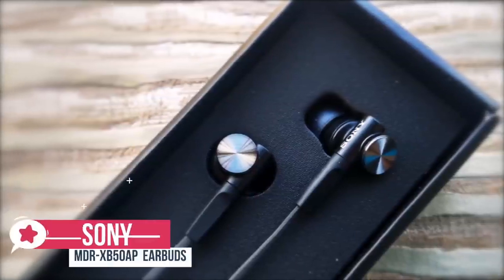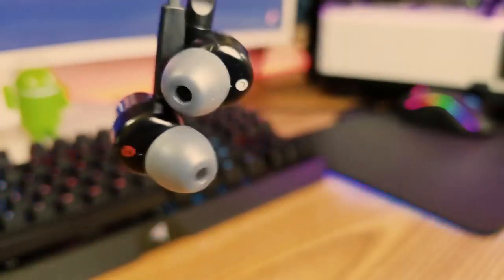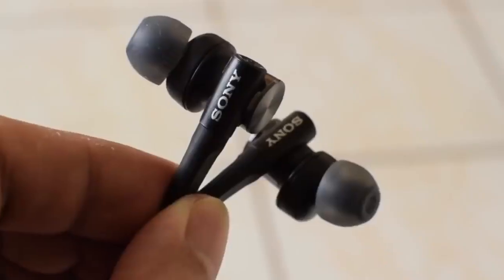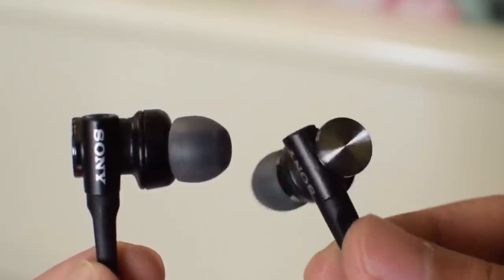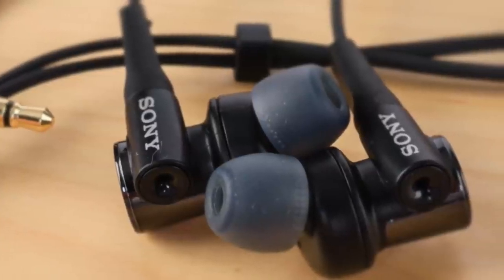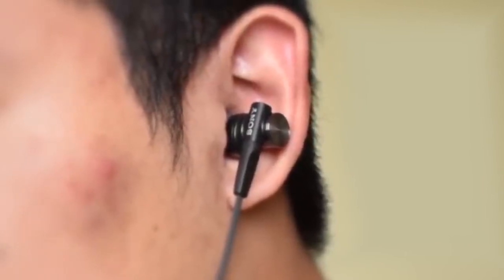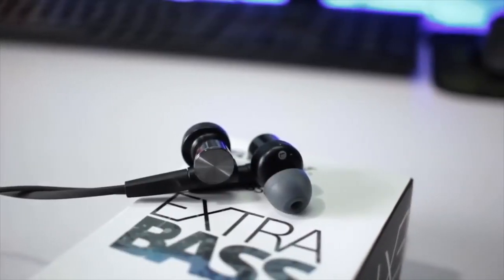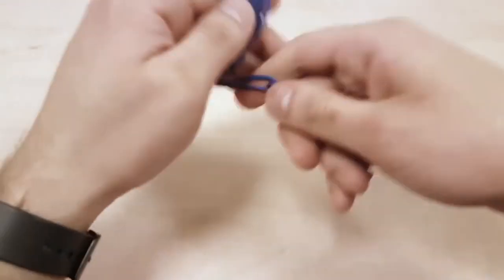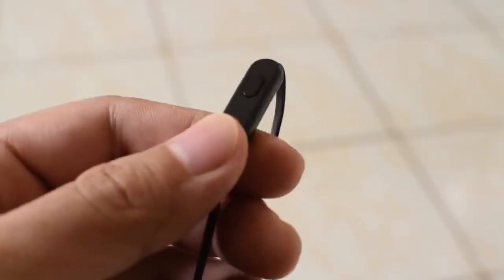At number 2 is the Sony MDR-XB50AP Extra Bass Earbuds. Sony MDR-XB50AP may not be what comes to your mind when you first think about a gaming headset, but their features are more than suitable for games, and they come at an affordable price. The design is very typical for Sony — the company likes to combine metal design with stylish plastic accents to create something that is both durable and good-looking. Comfort is provided by hybrid silicone earbuds in four different sizes, and it comes with a convenient carry pouch. The XB50's earbuds come with a durable 1.2-meter flat cord which reduces tangling, with a built-in microphone for hands-free phone conversations, and a small button for music playback control.